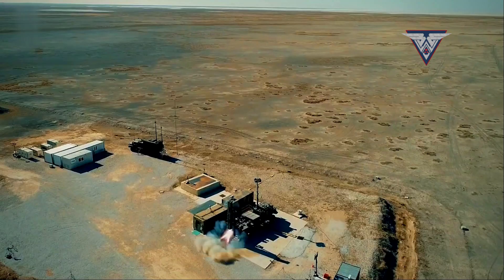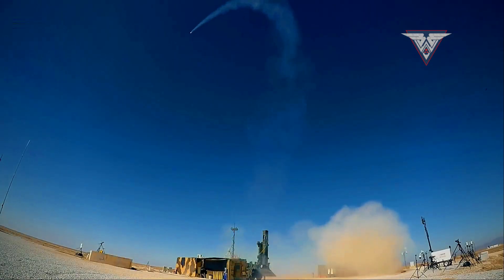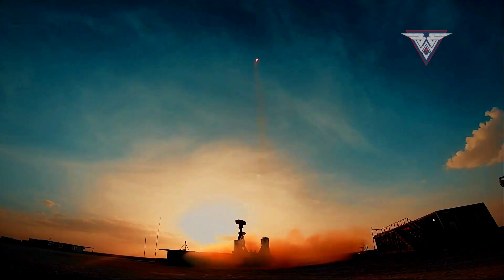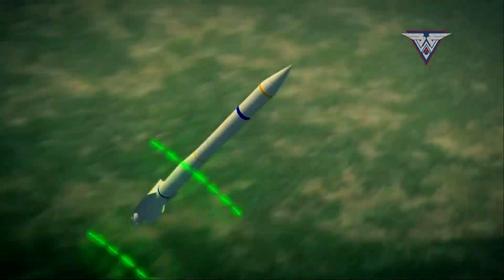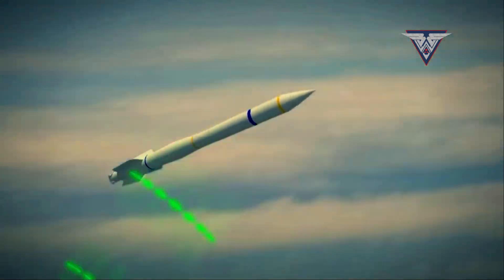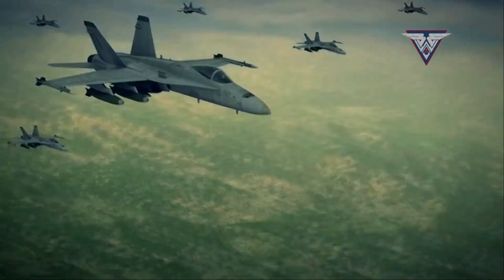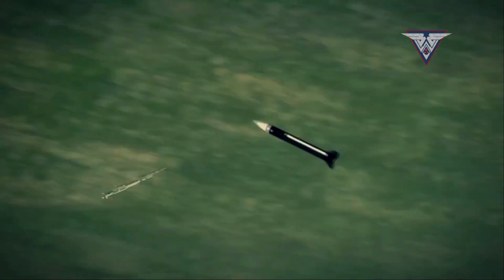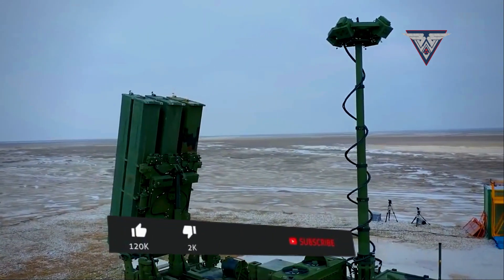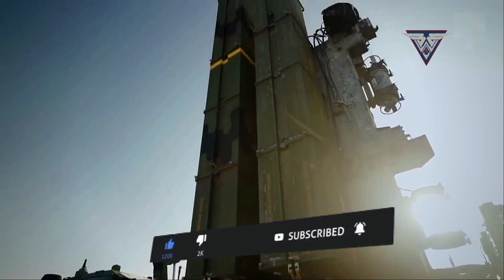In conclusion, the Haysero air defense system is a testament to Turkey's dedication to advancing its defense capabilities through indigenous technology. Its medium-range reach, exceptional speed, and multi-target engagement capabilities position it as a formidable asset in safeguarding Turkish airspace. As Turkey continues to invest in its defense industry, the Haysero stands as a testament to the nation's commitment to self-reliance and strategic autonomy in defense matters. With its imminent deployment, the Haysero air defense system promises to enhance Turkey's security and assert its position on the global stage as a technologically advanced military power.